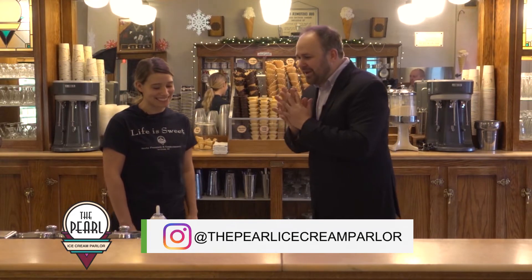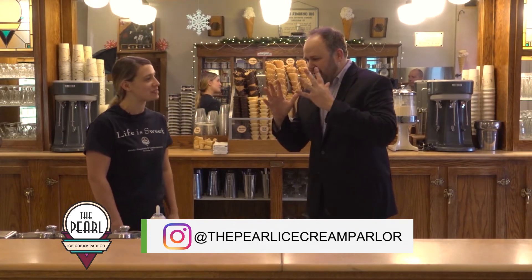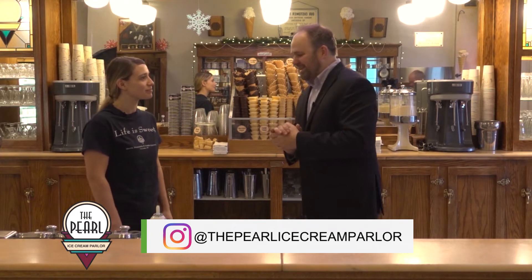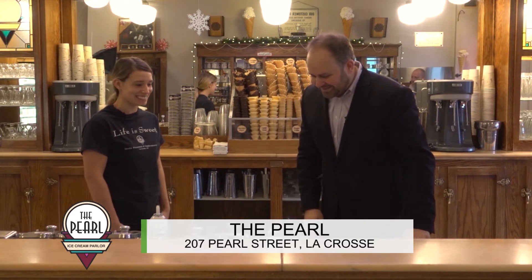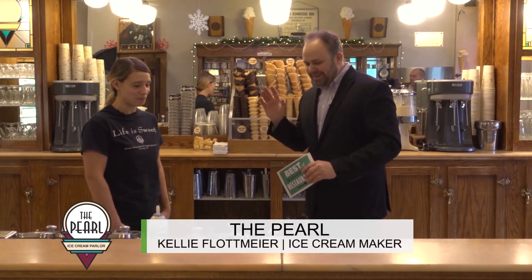I am really excited because when I reached out to you guys to say, hey, what are we going to talk about on this segment? You said banana split. So banana split is what we're talking about today before we get into actually making one. You've got a little bit of history you can share about the banana split.